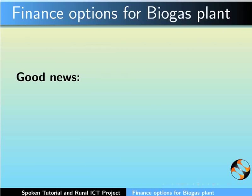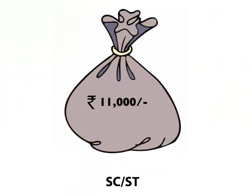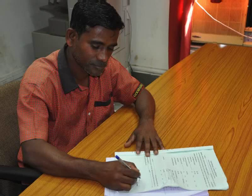Good news for those who plan to build a biogas plant: the Government of India provides subsidies. The subsidies are Rs. 9,000 for general category, Rs. 11,000 for SC/ST category, and Rs. 17,000 for north-eastern states. An extra subsidy of Rs. 1,200 is given if a toilet is attached to the biogas plant.